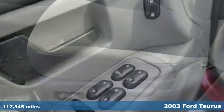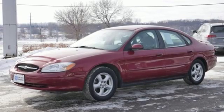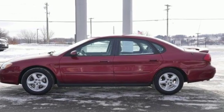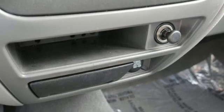It boasts an impressive list of features like these: AM FM stereo, power mirrors, manual tilting steering column, eight-way driver seat control, air conditioning, V6 engine, aluminum wheels, gas pressurized shocks, and power windows.